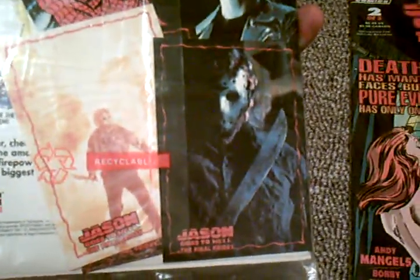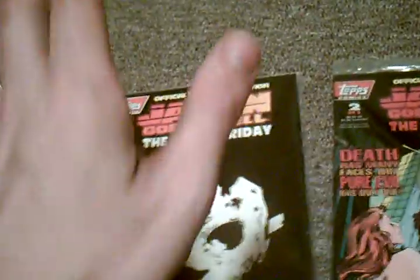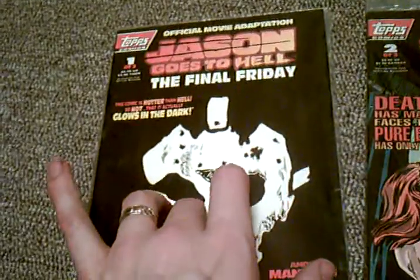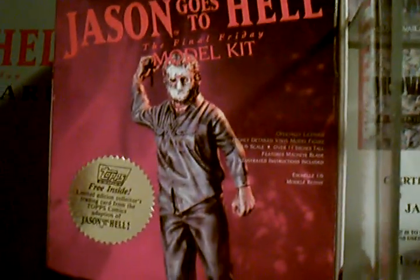These were different than the trading cards I've shown you guys before, and also different from what a lot of you probably have seen in the past. Topps only released these trading cards in the comic books, and the only other place they released their trading cards were in the Jason Goes to Hell vinyl model kit that they released also the same year. I've showed that to you guys before.